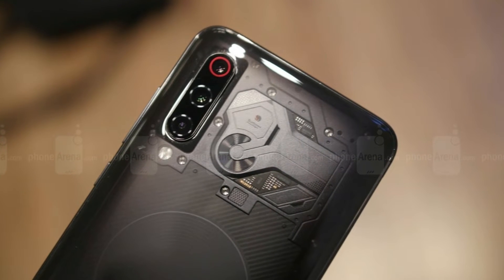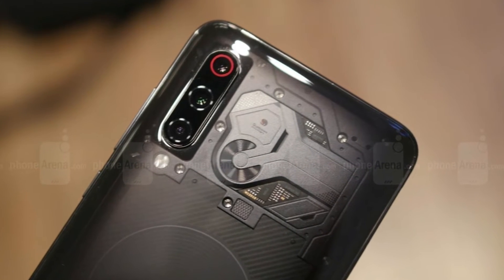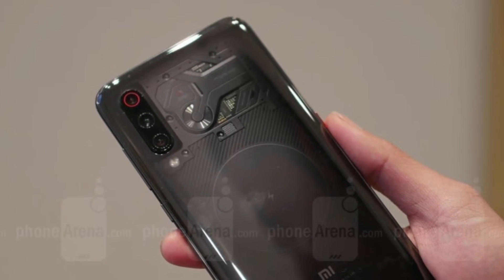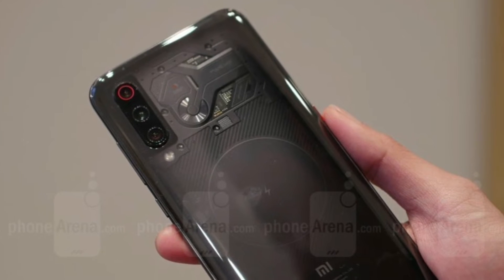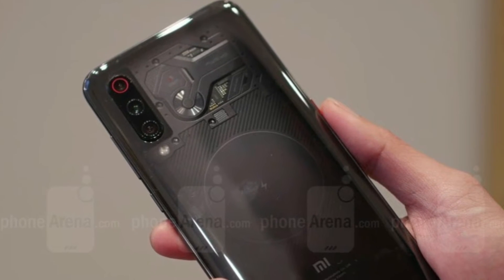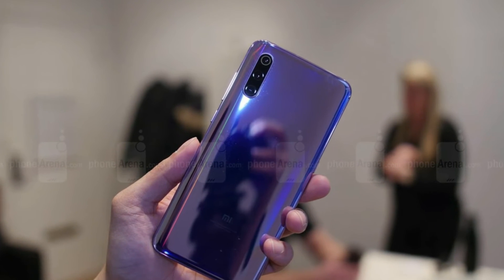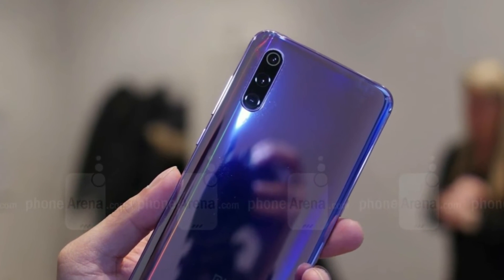The star of the camera is the 48MP module, a Sony IMX586 with a quad-Bayer filter. It has a large 1/2-inch sensor with 0.8-micron pixels, which can be combined into 1.6-micron super pixels. Note that the Redmi Note 7 from the sub-brand uses the Samsung 48MP sensor instead.